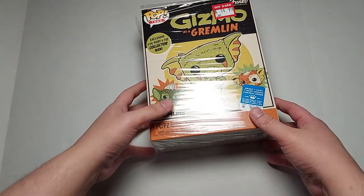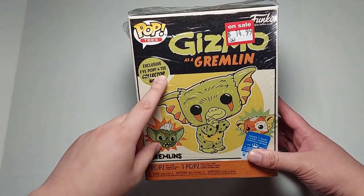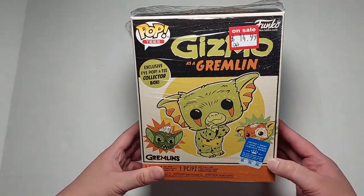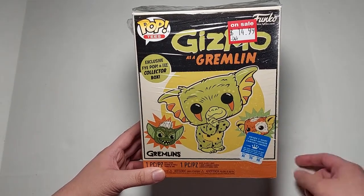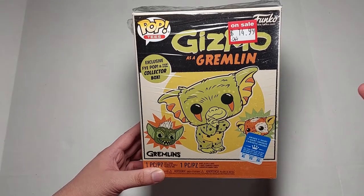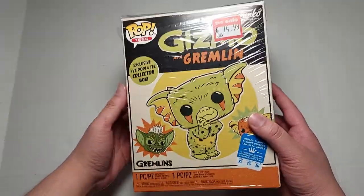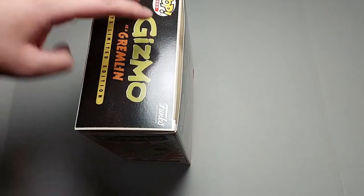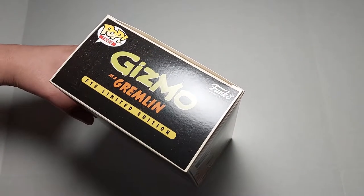How's it going everybody, Jaytoons here with a brand new review. Today we're going to be looking at the Pop Tees exclusive FYE pop and tee collector box set. This is Gizmo as a gremlin — you can tell by the front. I got this at FYE on sale for $14.99. This is a t-shirt and a pop figure. I don't know how much it was without it being on sale, but on sale it was $14.99 at FYE.